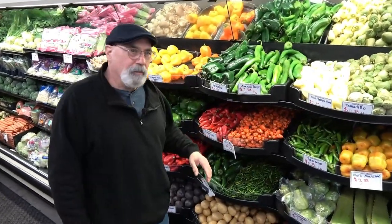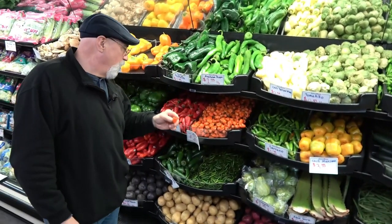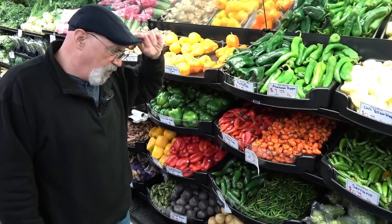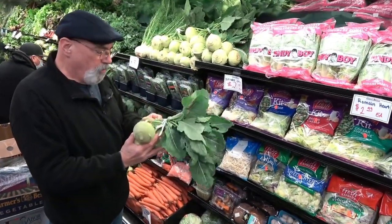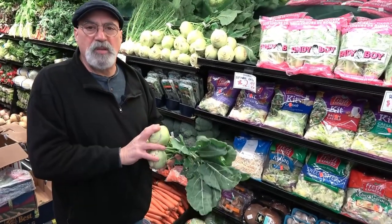We also get into the heat of the moment with habaneros and Fresno chilies. Some of these things are great to have during the wintertime. Kohlrabi — one of my absolute favorites — is loaded with vitamin C, vitamin K, and a lot of antioxidants. Absolutely delicious.